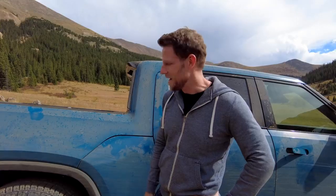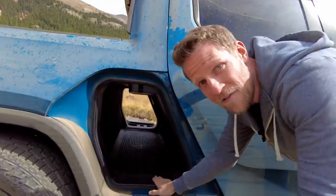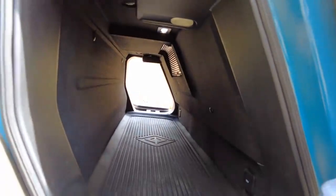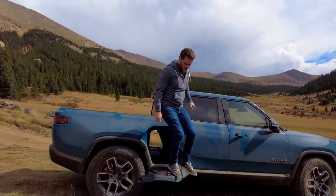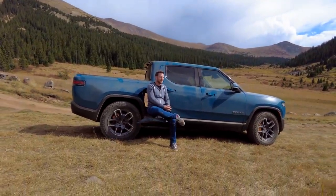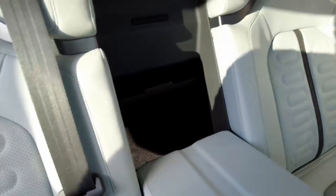A truly unique feature of the R1T is the gear tunnel. Push a button and it opens up to give you 11 cubic feet of secure storage space that won't have stuff flopping around in the bed. The door doubles as a step so you can load things up on the roof — or sit down and contemplate your place in the universe. The gear tunnel also has a pass-through so you can grab items from inside the cabin.